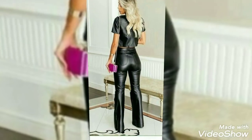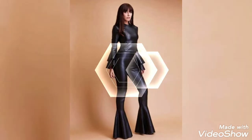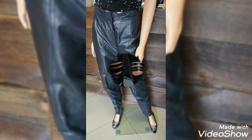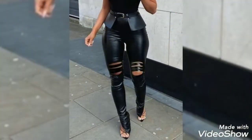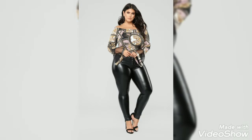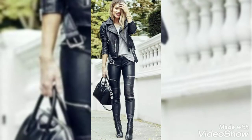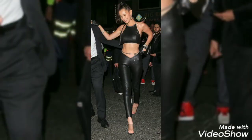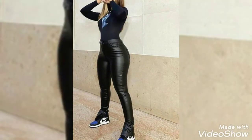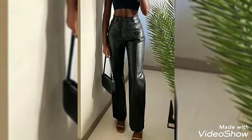Hi everyone, welcome back to my channel Grace Gorgeous. Today I can show you four very amazing and stylish design ideas of leather pants. These are very classical and amazing designs — very attractive collections, very comfortable and exotic design ideas. You can wear these styles and designs for your daily routine of life.